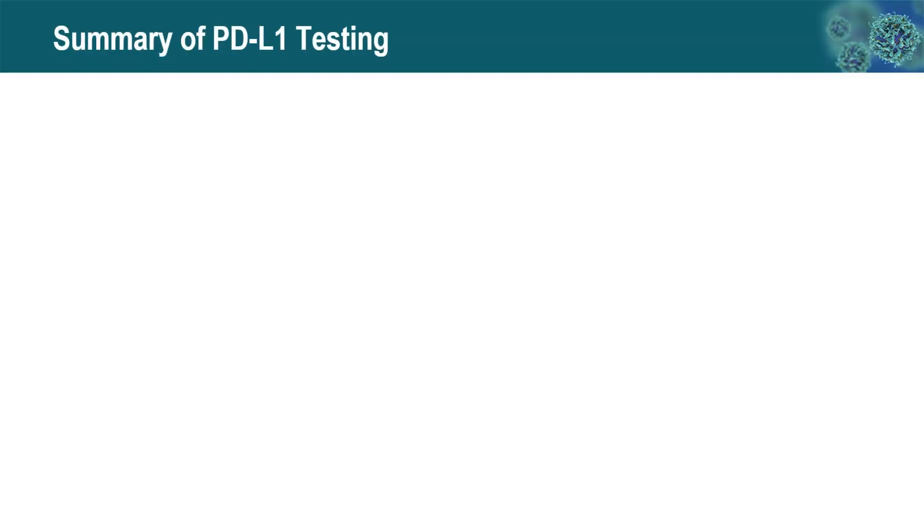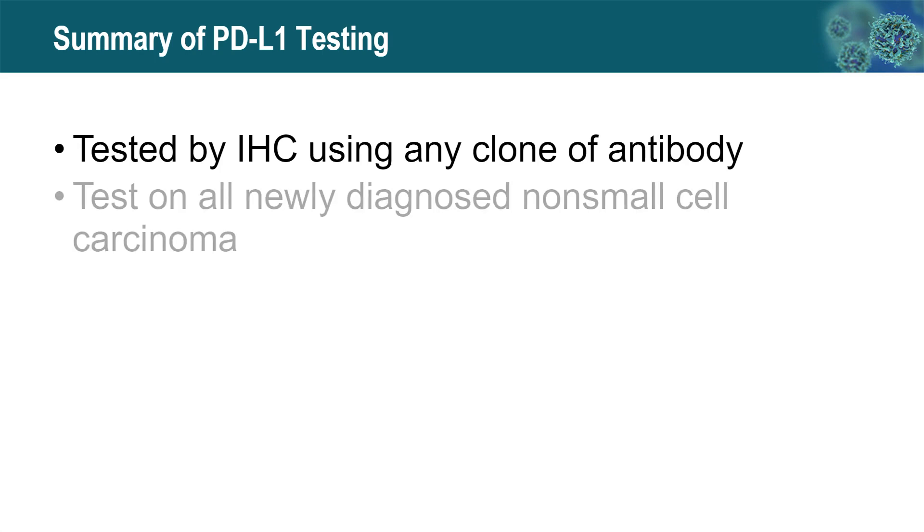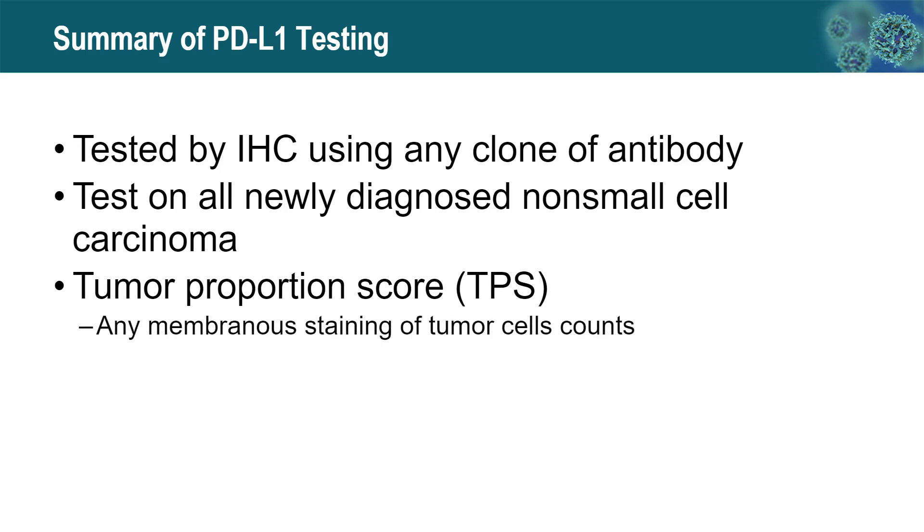In summary for PD-L1 staining: it is tested by immunohistochemical stain using any major clone of antibody. It is recommended to test PD-L1 on all newly diagnosed non-small cell carcinomas. The result is expressed as TPS scoring. Any membranous stain of tumor cells — regardless of strength or completeness — counts as positive. Be aware that macrophages will stain positive and should not be counted.